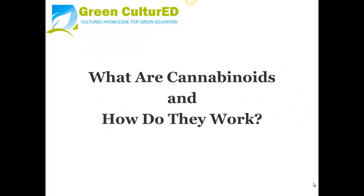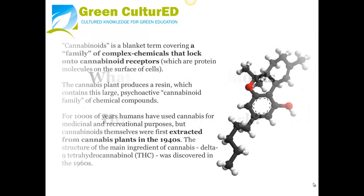What are cannabinoids, and how do they work? Cannabinoids is a blanket term covering a family of complex chemicals that lock onto cannabinoid receptors, which are protein molecules on the surface of cells. The cannabis plant produces a resin which contains this large psychoactive cannabinoid family of chemical compounds. For thousands of years, humans have used cannabis for medicinal and recreational purposes, but cannabinoids themselves were first extracted from cannabis plants in the 1940s.